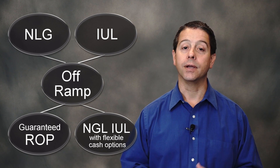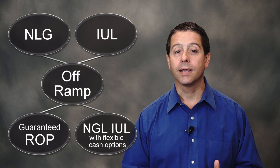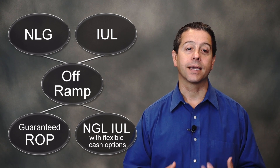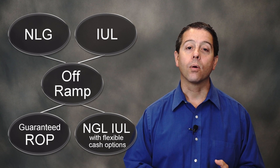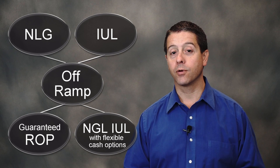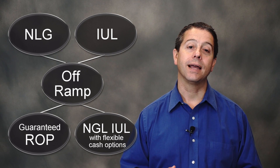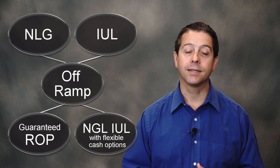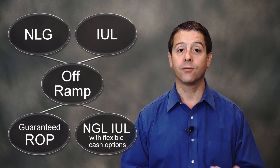The other type of UL with an off-ramp does not involve an index at all — it's a regular UL with a built-in return of premium. Depending on the company, they may return your client's premiums in year 20 or year 25. Your client has an option to get part or maybe all of the premiums they've paid in. This is advantageous if your client's life changes and what they foresee doesn't work out as planned — they don't have a need for the coverage, but they do have a need for the money inside there.